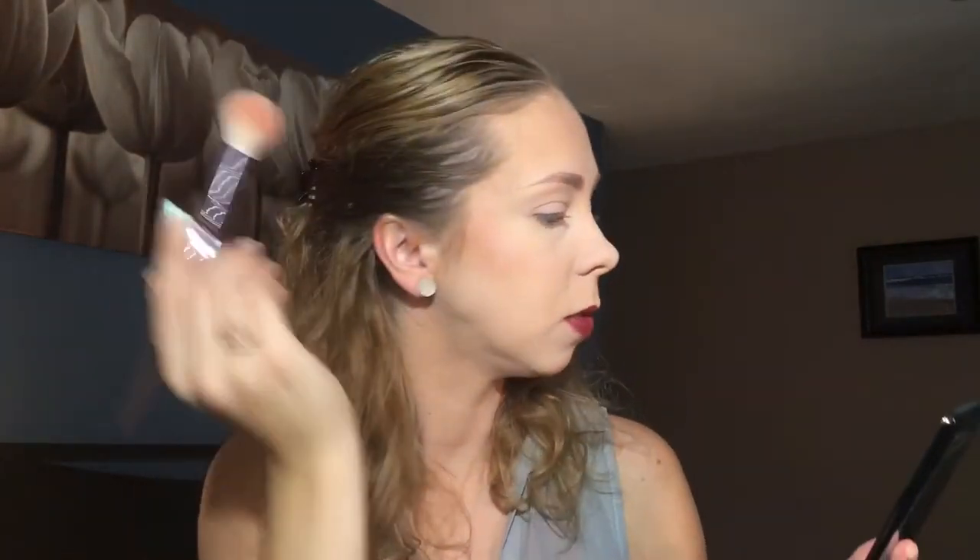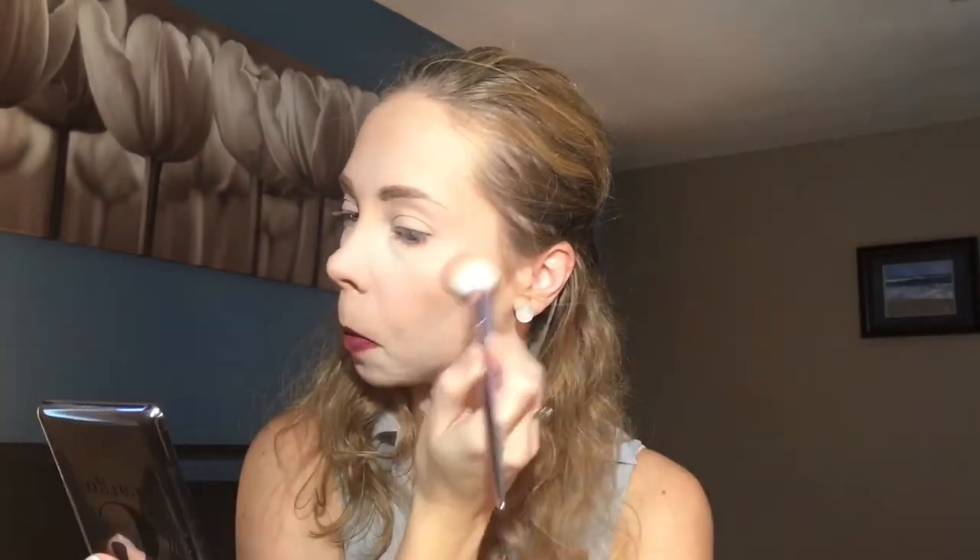Moving on, let's try some blush. I'll dip in with a Wet n Wild brush — this is their pro brush set from Walgreens. It kind of reminds me of the NARS Orgasm blush. It's got that peachy pink with a hint of gold sheen to it. That's nice, I like that. They did have another shade that I think was more on the pinky side, which might have been a better shade for me, but this is the one that was calling my name.